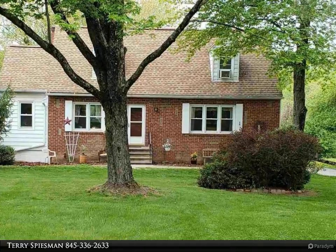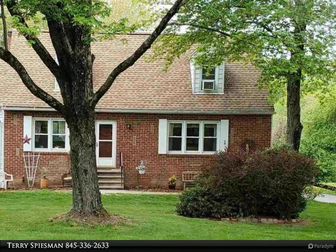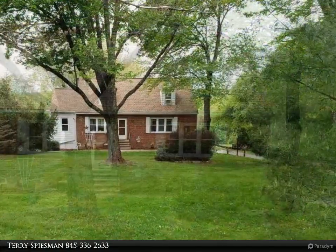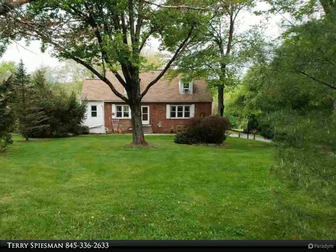This week at Realtors, the Speisman Group property video is presented by Terry Speisman. You'll want to settle into this three-bedroom, two-bath large cape-style home in Old Hurley.